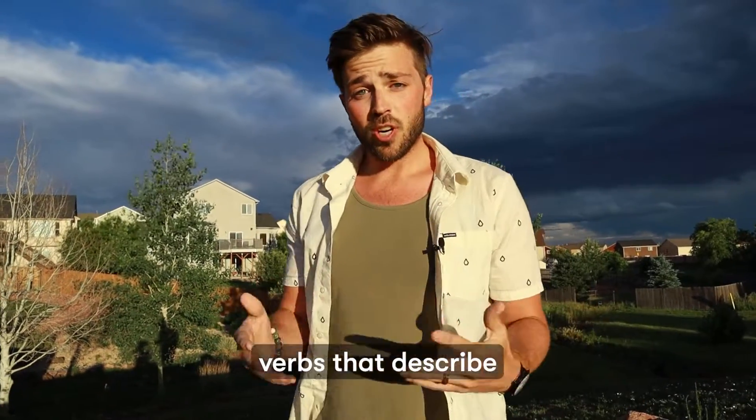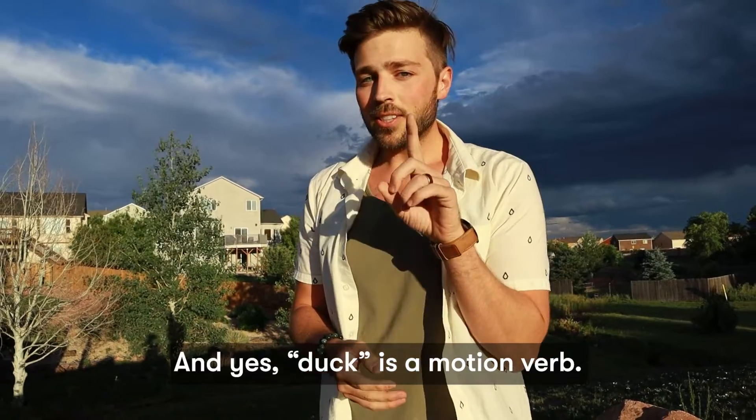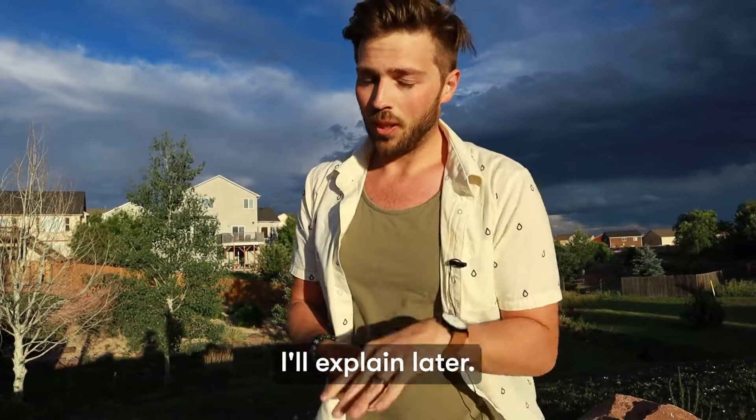DUCK, RUN, WALK, CRAWL. These are motion verbs — verbs that describe a physical movement. And yes, DUCK is a motion verb; I'll explain later.